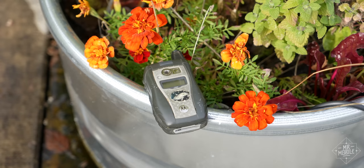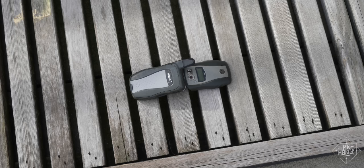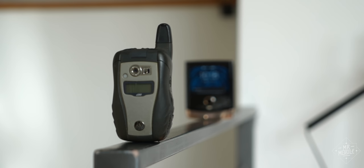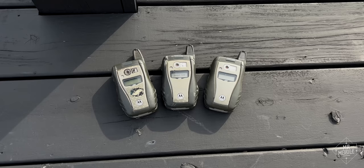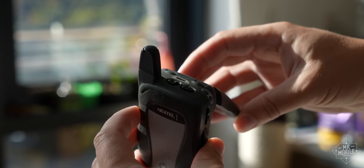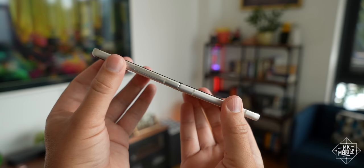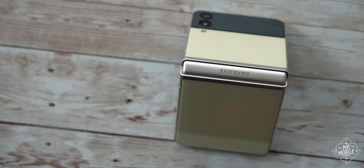This phone was rugged enough to survive years in the hip holster of my mother, who was the hands-on caretaker of a horse farm; my father, a sailor and woodworker always covered in saltwater or sawdust; and my salesman stepfather, who never met a phone he couldn't destroy until this one. They make the point for me: putting a hinge on a phone is not so synonymous with fragility as many seem to believe.